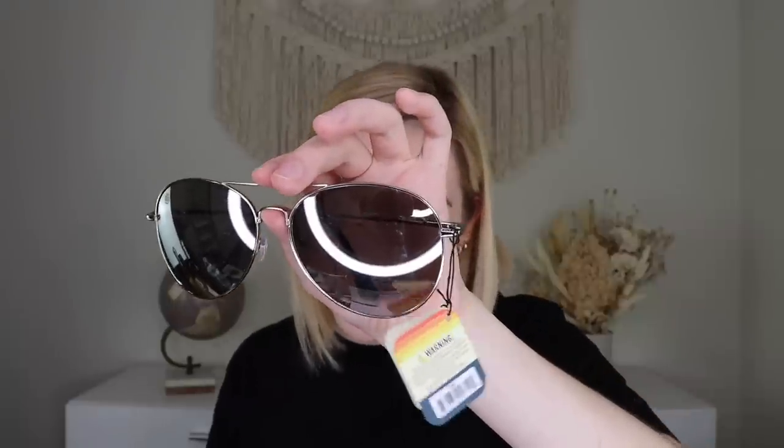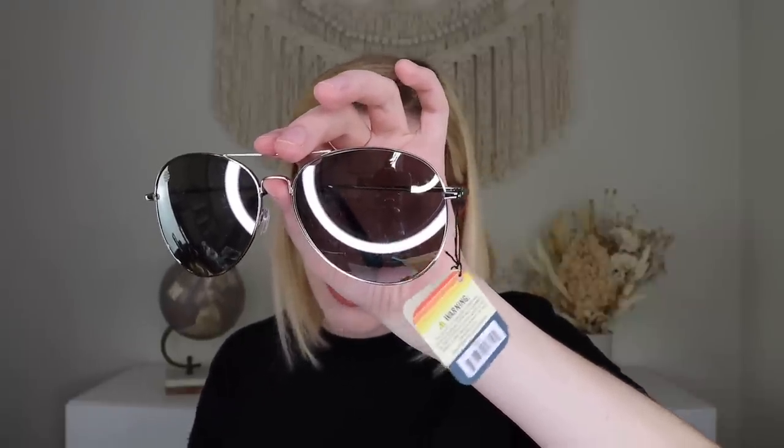Up next we have a pair of Solar X sunglasses, retailing for $23. They have UV 400 protection and offer full sunlight protection from all forms of harmful UV sun rays. They have adjustable nose pads and spring hinges for a great fit for all facial shapes. I'll be honest — this isn't my favorite shape for me personally, so I'll probably give these to my sister because she loves this shape. But it's an awesome thing to get in a summer box and they'll definitely get use.